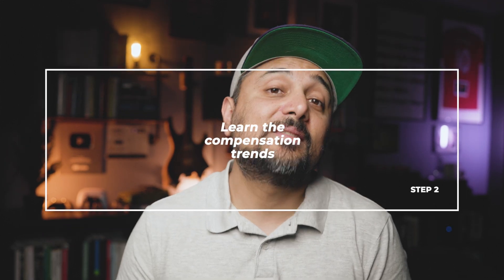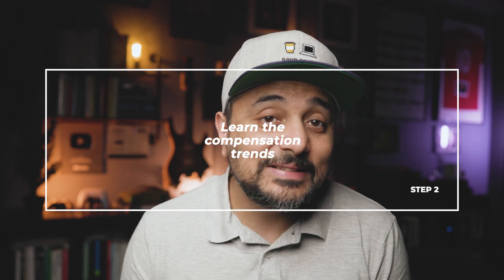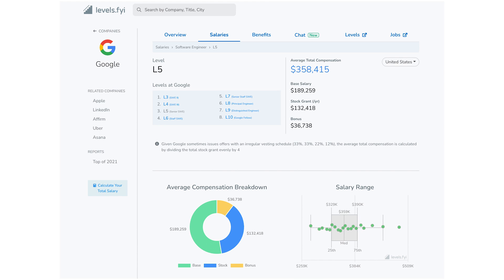Step 2: Learn the trends. Do you know what standard compensation ranges are for various companies? Not the anecdotal numbers you learned from your friend or picked up from random internet posts or platforms like Blind, where you have no way to verify the authenticity of those claims. Your research needs to be driven by data. You can leverage sites like levels.fyi to get a more accurate picture. It's driven off compensation numbers that people anonymously enter, but because they have such high volume of data, they can build up accurate ranges and detect anomalies.